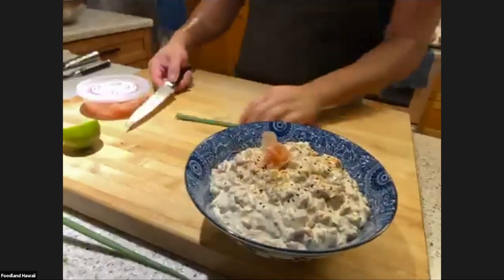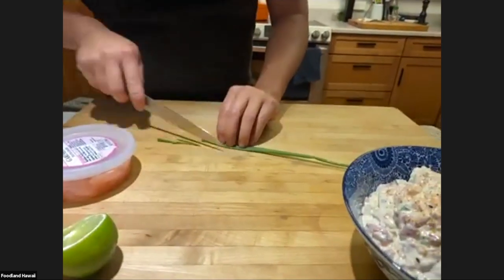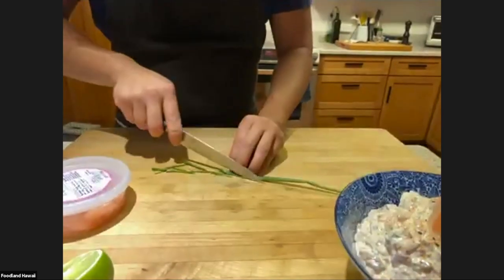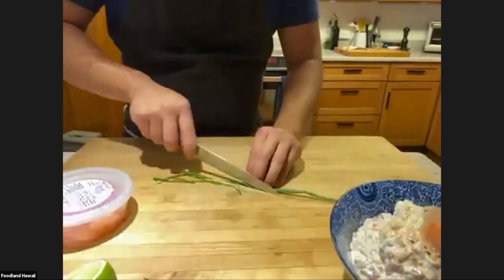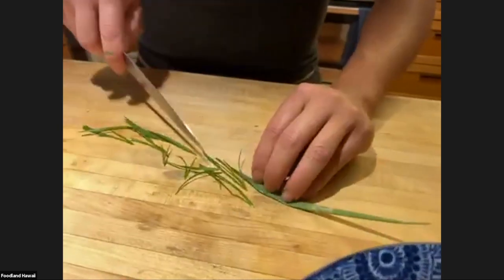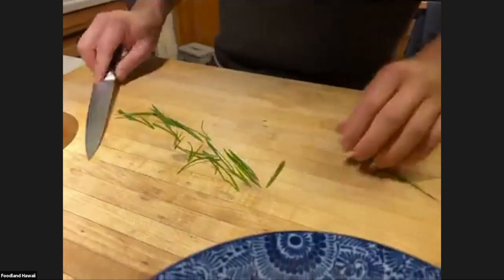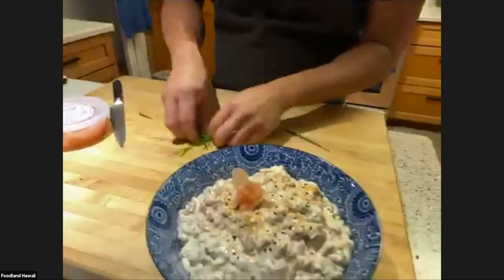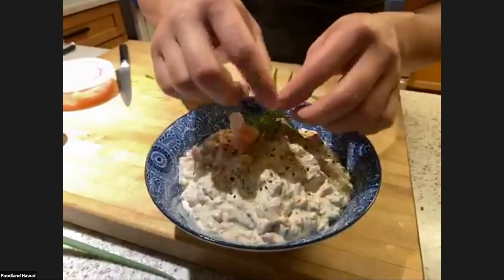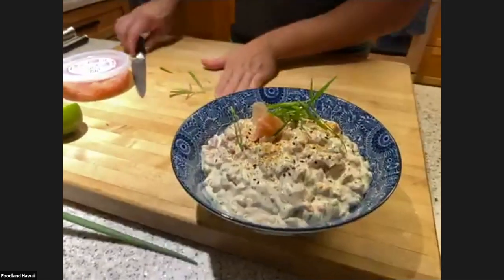Let me show you green onion curls — this is how they do it in restaurants. When you go to Roy's and get your grilled hoisin ribs with that garnish, this is how they do it. So green onions on there.